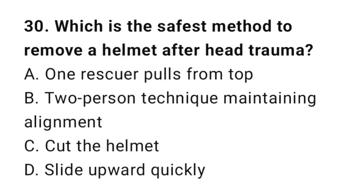Question number thirty: Which is the safest method to remove a helmet after head trauma? The correct answer is B, two-person technique maintaining alignment.